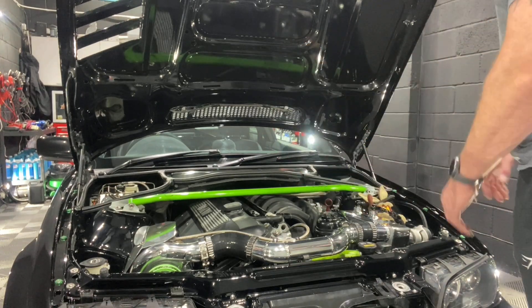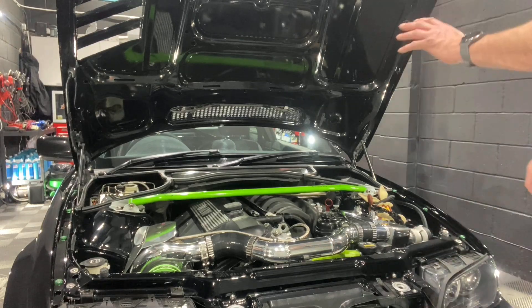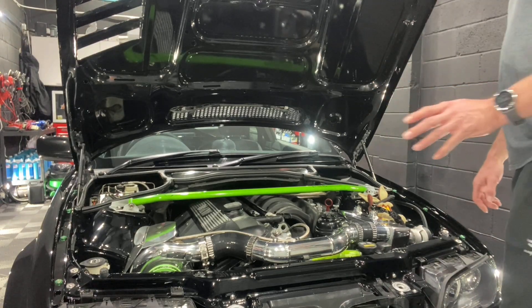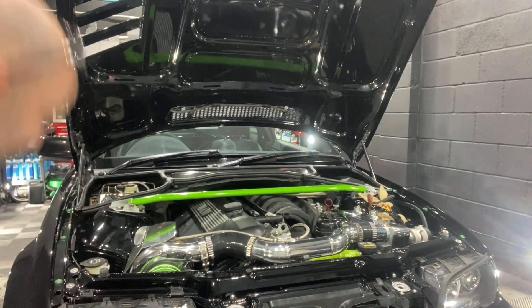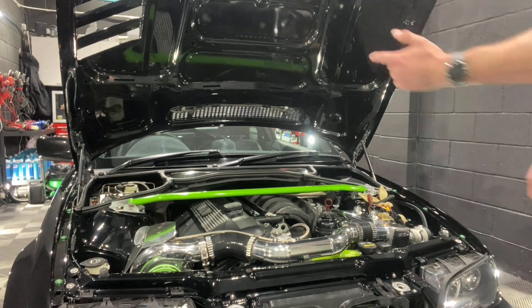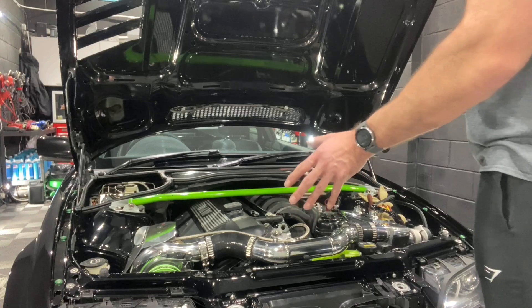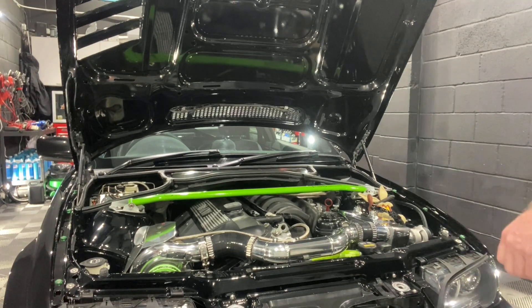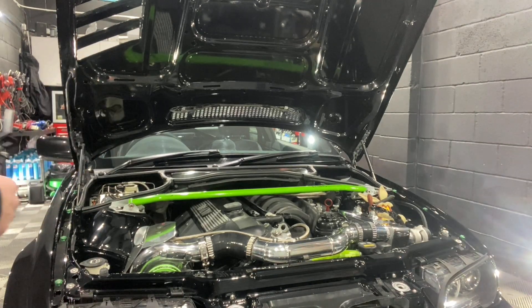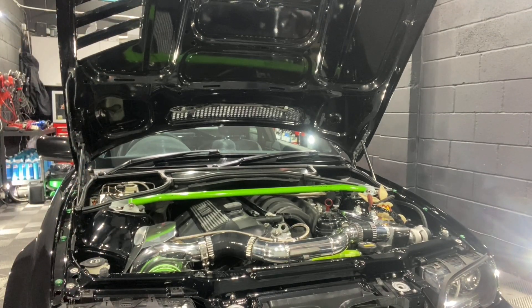Obviously all the engine bay's been painted, everything's been fabbed up. And the PS Designs vented bonnet — great addition, needed to try and keep it cool as well. Air goes straight in through a turbo guard screen. As you can probably see, we cannot run a filter in there — it's very tight — but it's not going to suck any leaves or anything in. It makes it look awesome. You could eat your dinner off it.